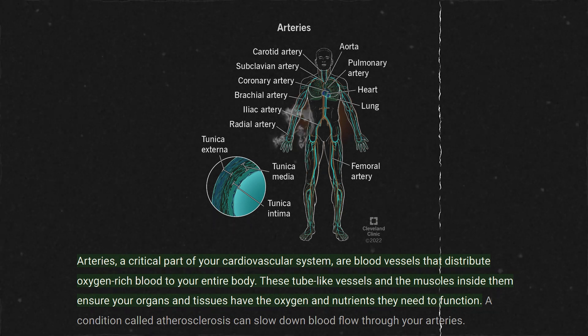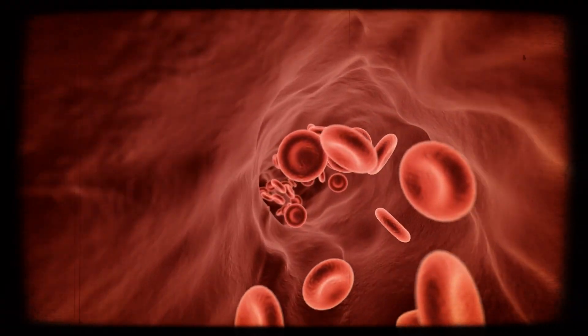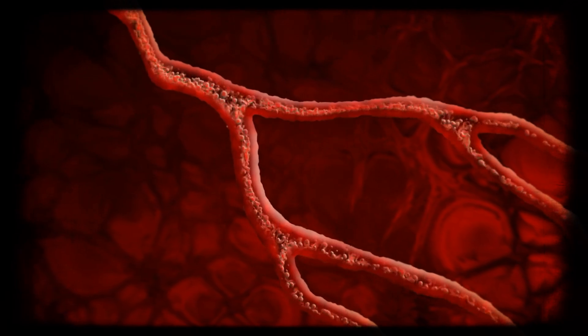You can think of arteries within the human body as highways that carry oxygen-rich blood all throughout the tissues that need them. Normally, these highways are four to five lanes wide.